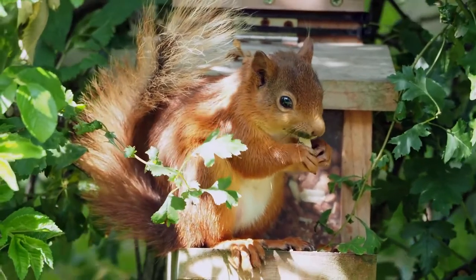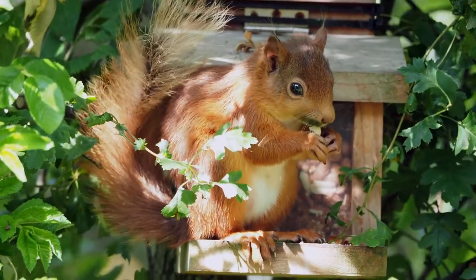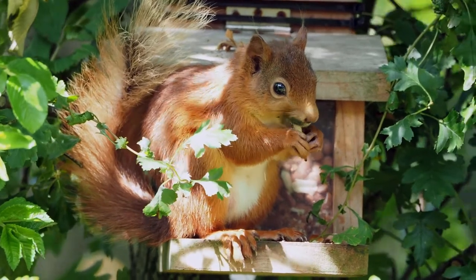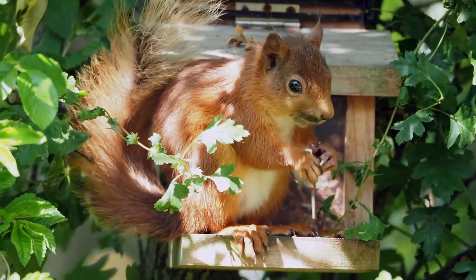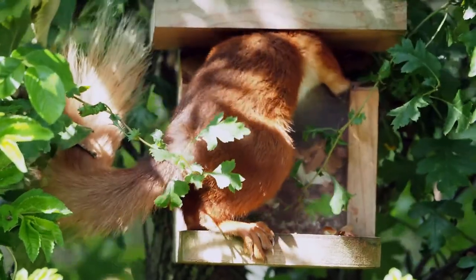Red squirrels typically have bright orangey red fur. They have large ear tufts that are most prominent in the middle of winter, and a bushy tail that at 17cm long is almost as long as their 19cm body. They weigh around 300 grams. Although once found across the UK, red squirrels have mostly disappeared due to grey squirrel introductions. They are now confined to Scotland, a few regions of northern England and Wales, and small islands off the south of England.